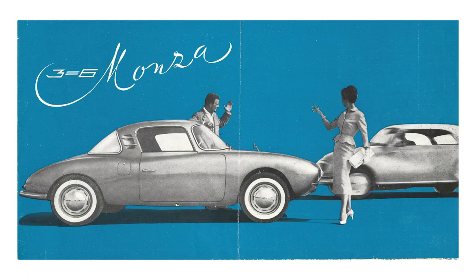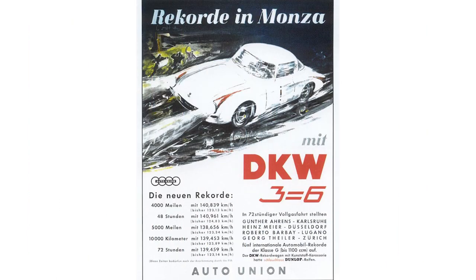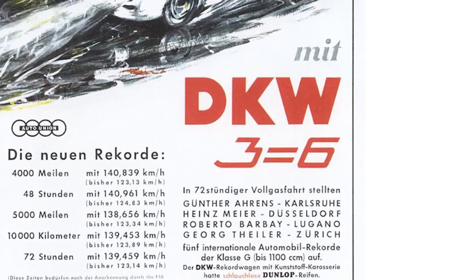By the 1950s, German manufacturer DKW was known for producing low-cost, front-wheel drive sedans and coupes for the European market. The models were known as 3 equals 6.